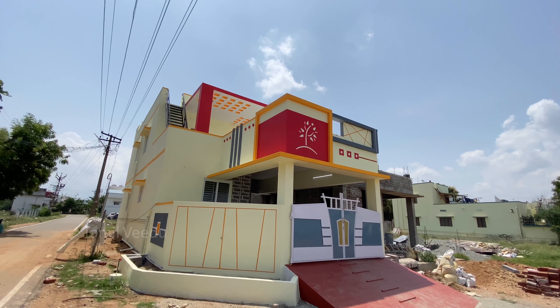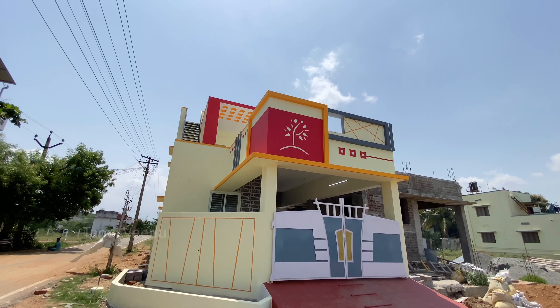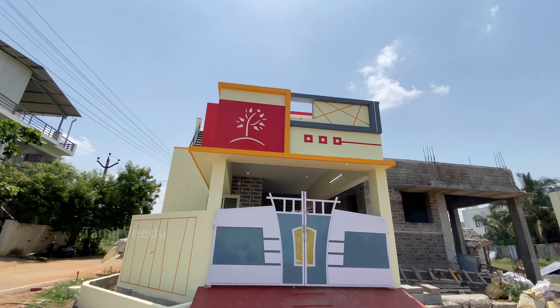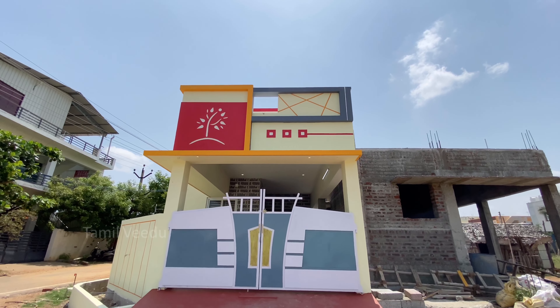This is a corner site. This is the main door. The main land area is 3 cent, that is 53-20 square feet. The site is 22-20 square feet and the building is 22-20 square feet.